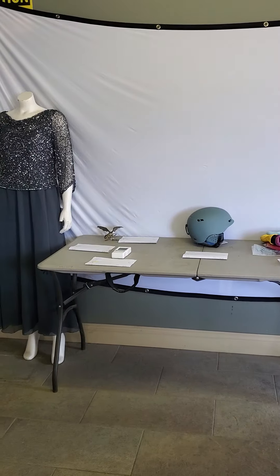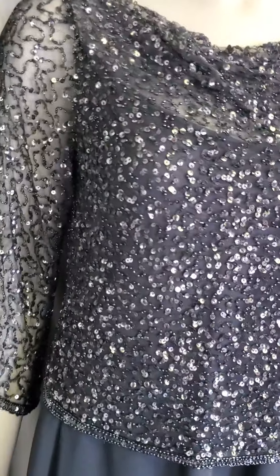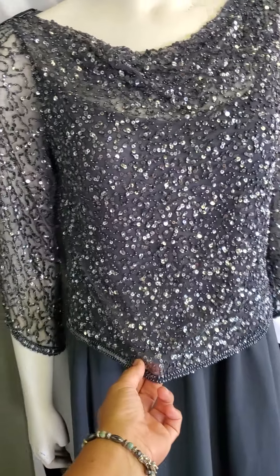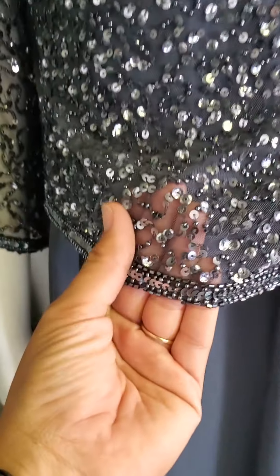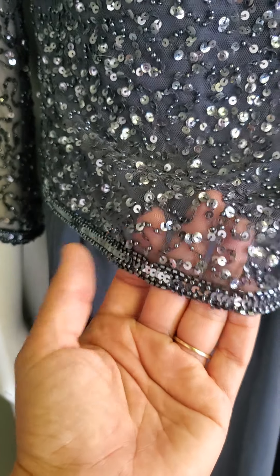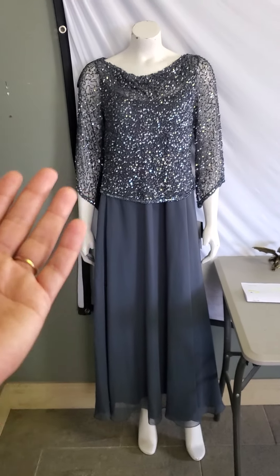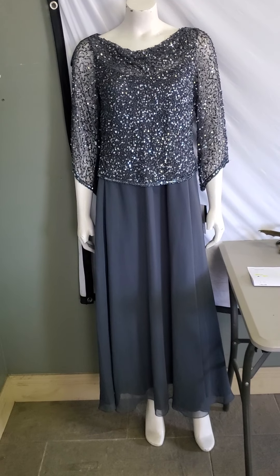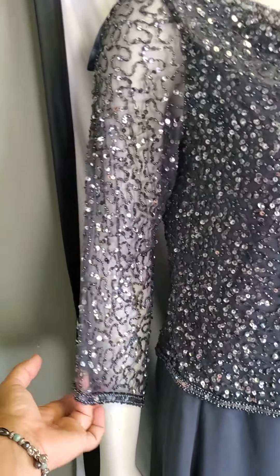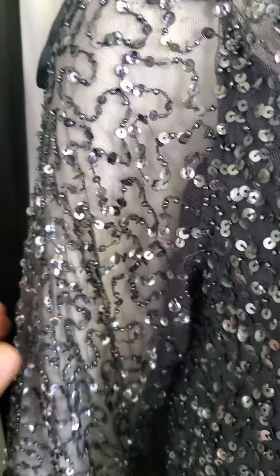Let's start off with this dress — I'm going to take the phone over here to show you this beautiful detail. As we've learned in past videos, it's too hard for me to carry the mannequin. This is a beautiful applique of beads and sequins on a thin mesh top fabric. This dress reminds me of a mother of the groom or mother of the bride dress — perfect for an upcoming fall wedding because it's got sleeves but is completely breathable see-through fabric.